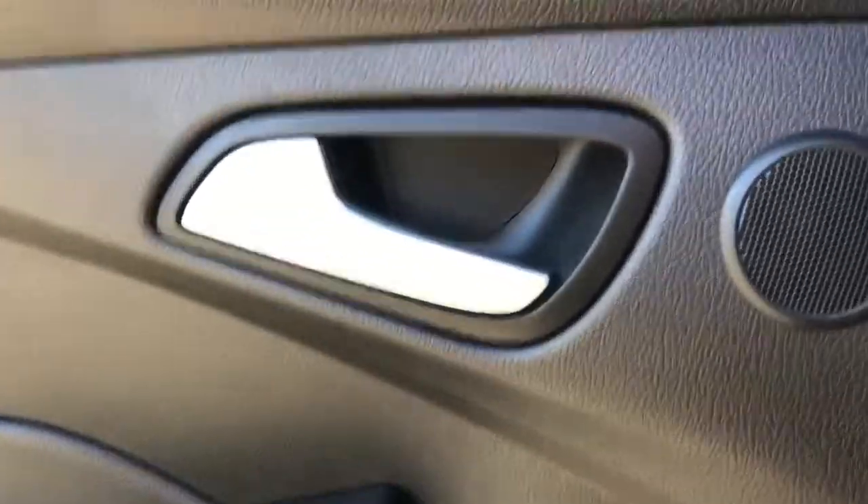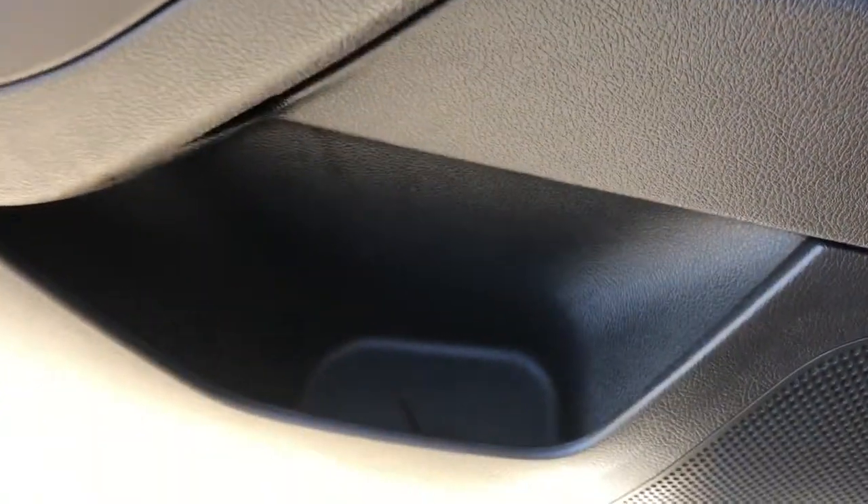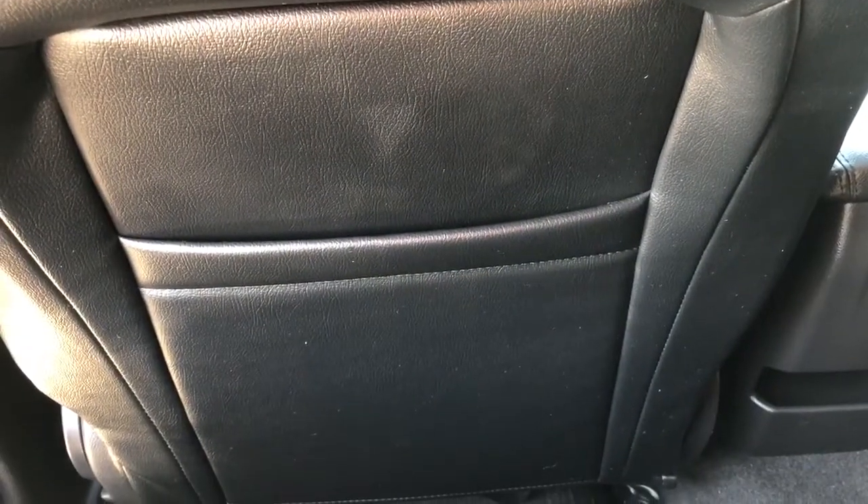In the back of the vehicle we can once again see the chrome door handle as well as the window control. We have a little bit of extra storage in the bottom. Moving into the vehicle itself we can see in the seat in front of us we have our magazine holder. In the center at the bottom of our center console we have some additional storage.